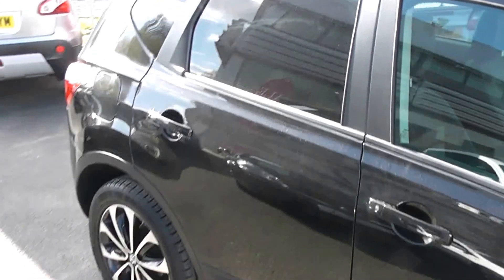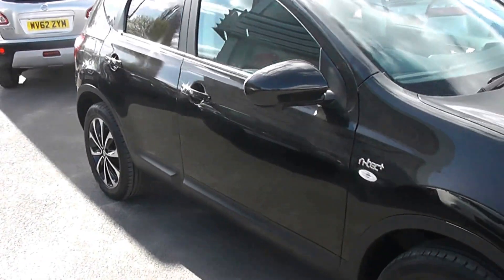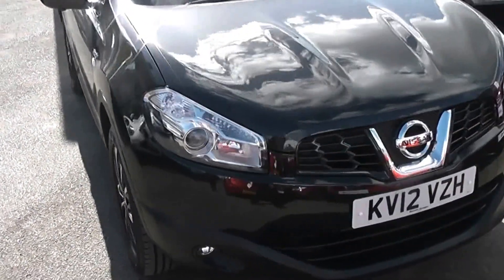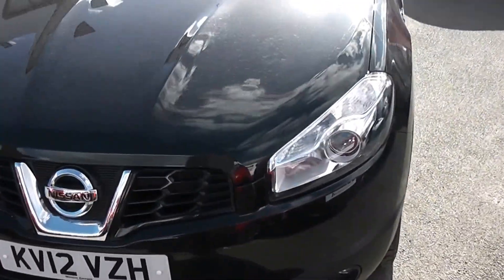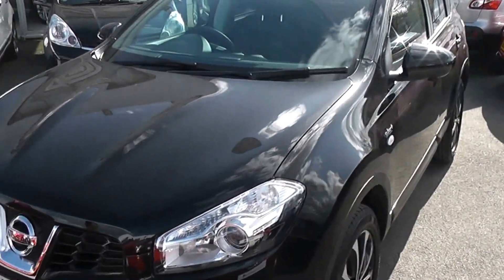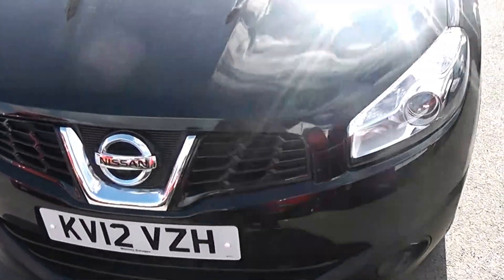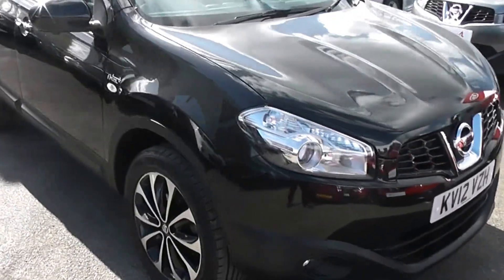This vehicle is included in our Nisssan 'Cared For' range — full details can be found on our website. If you're interested in the car, you can reserve it online and you'll be entitled to a £75 discount. And if you're looking for finance, look no further than our dealer finance — we can comfortably beat any bank or high street lender. Thank you for watching.